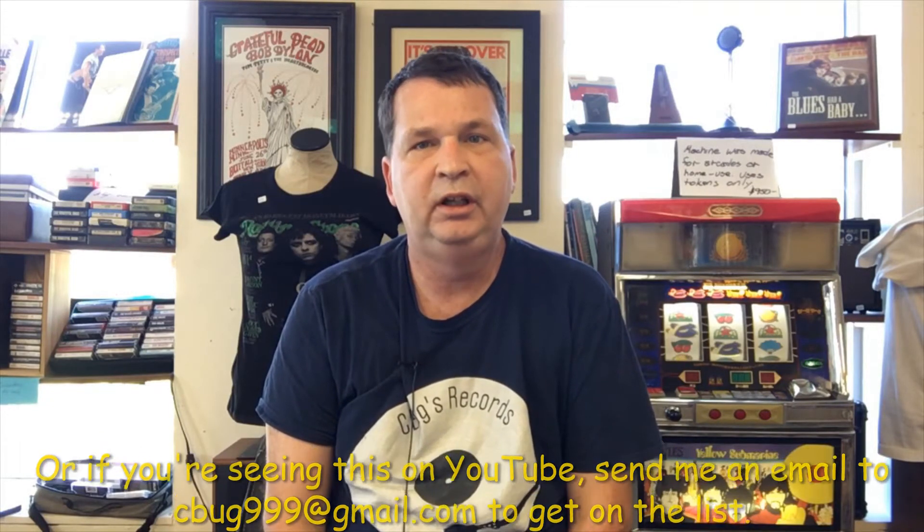What I thought we'd focus on in these videos is one or two things that we have in the shop that are not records. Because if you didn't know, we have a weekly video on YouTube, on SeabugsRecords.com, or on our Facebook site that goes over the new arrivals for each week with the records.